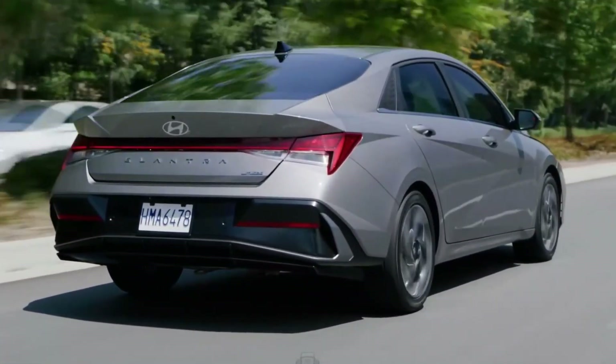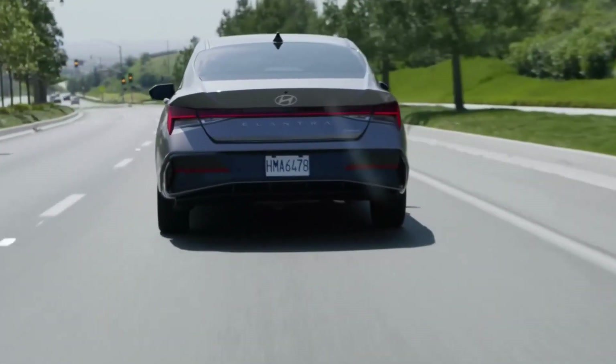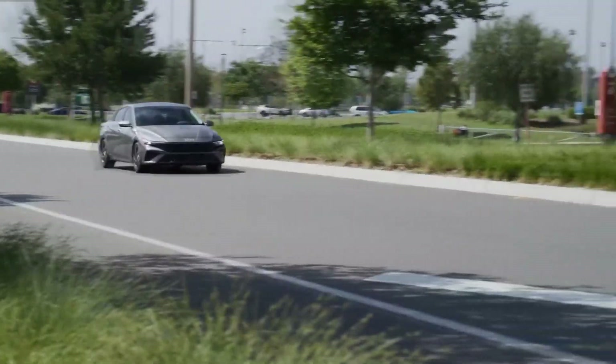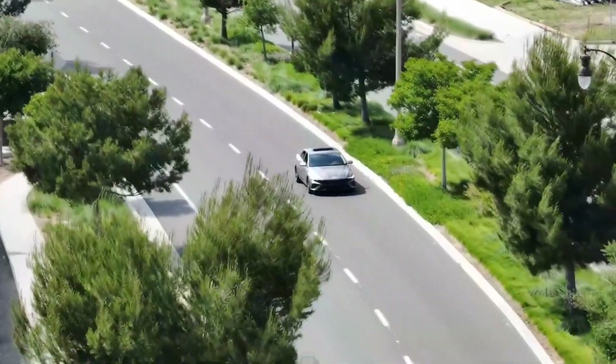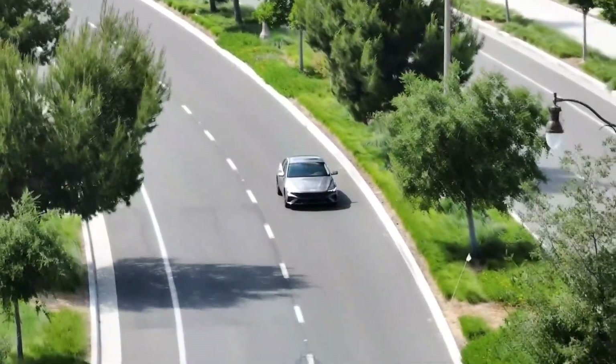The current generation Hyundai Elantra's angular design garnered attention when it first arrived for 2021, but it's apparently time for a visual freshening already. Hyundai unveiled an updated version of the Korea market Elantra, and we think this closely previews the 2024 Elantra that should reach the U.S. market later this year.